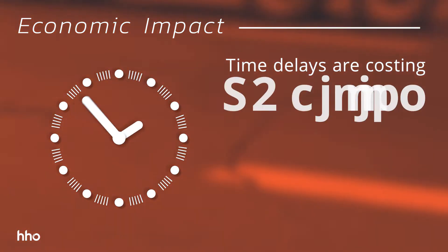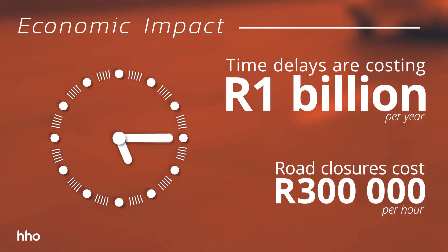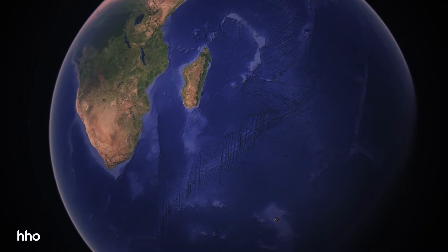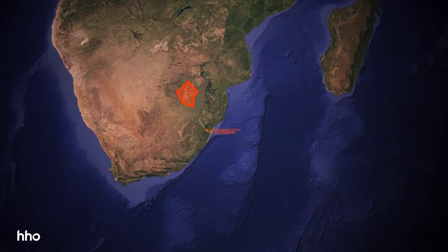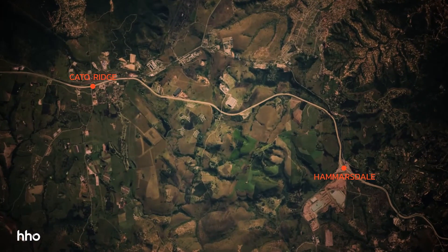Time delays are costing about R1 billion per year, while road closures due to accidents cost about R300,000 per hour. The South African National Roads Agency, better known as SANRAL, intend to upgrade the 80km section of road between Durban and Pietermaritzburg at an estimated cost of R18 billion. The route has been split into a number of packages, and HHO are responsible for the package from the Hammersdale Interchange to the Cato Ridge Interchange.